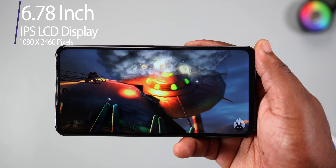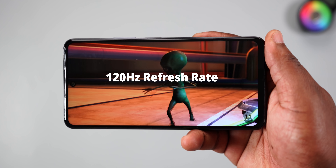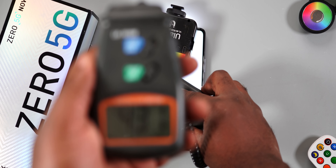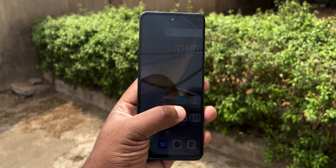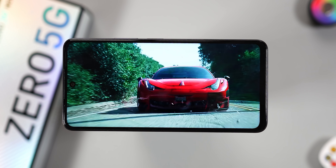The Infinix Zero 5G comes with a 6.78-inch IPS LCD panel with a resolution of 1080 by 2460 pixels. It has a refresh rate of 120Hz and a touch sampling rate of 240Hz. For brightness, I got a reading of 433 nits, and it's somewhat usable under direct sunlight.